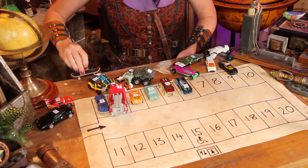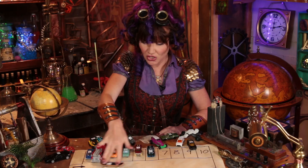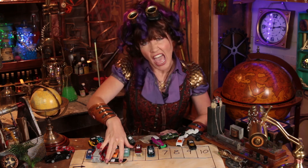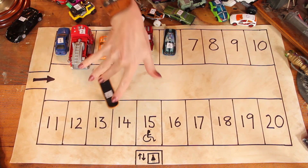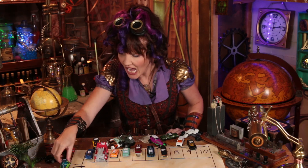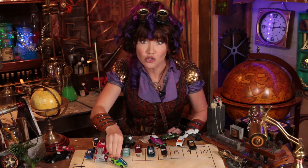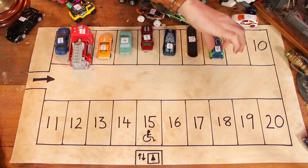Whoa dude, number seven — totally gnarly dude! You can't skate in here. Oh, I totally can — I'm a skateboard car! Oh, I've even got myself a parking spot — number seven. Now for number eight, a feisty green car. 'Oh, I'm a fully sick car dude!' Oh yeah, you are fully sick — and to number eight!